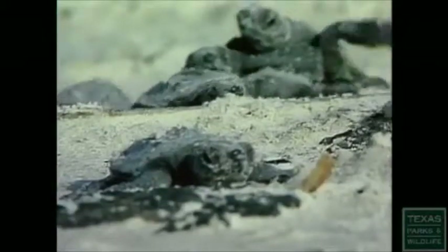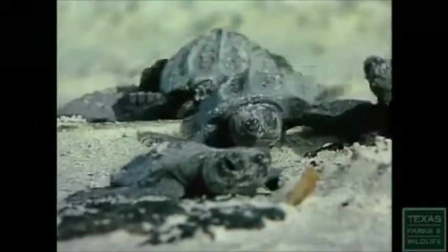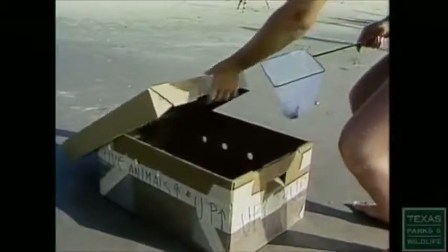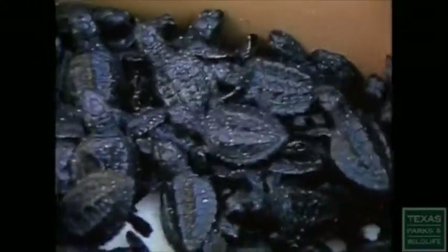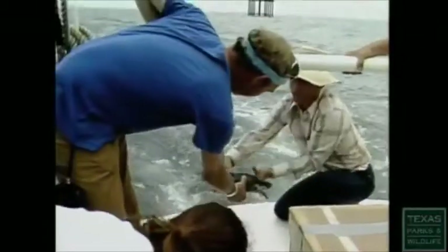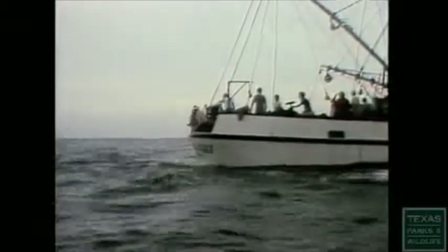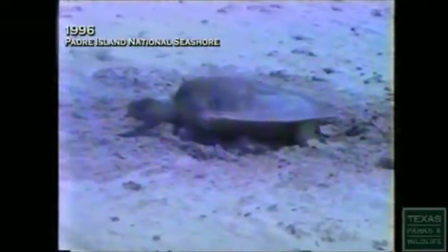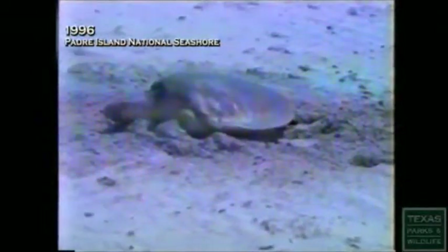What they tried to do was imprint the turtles to Padre Island National Seashore. The hatchlings were released on the beach and allowed to crawl into the surf, where they were recaptured using aquarium dip nets. The hatchlings were then sent to the National Marine Fisheries Service Laboratory in Galveston, Texas, where they were raised for approximately 9 to 11 months. That allowed the turtles to grow to a size large enough to be tagged for future recognition and to avoid most predators when released.